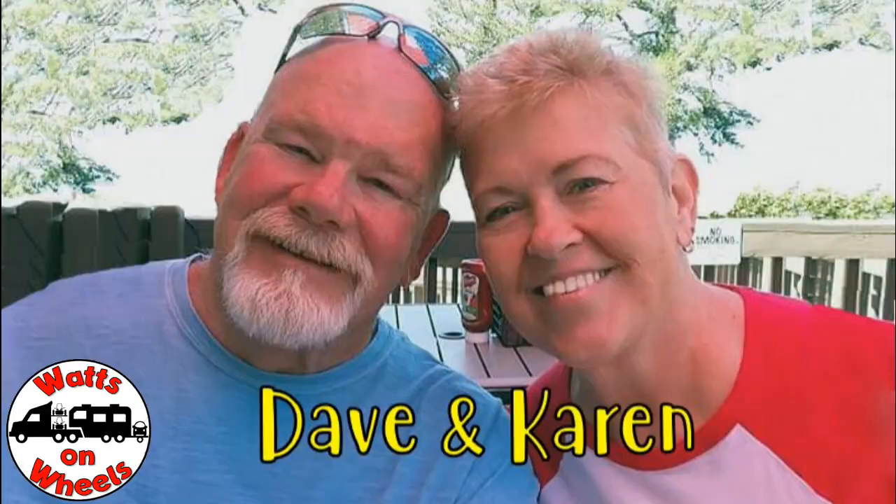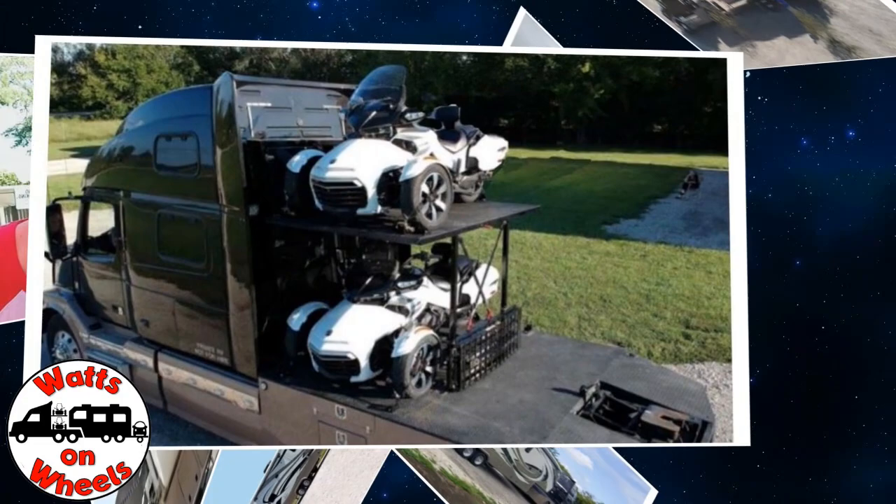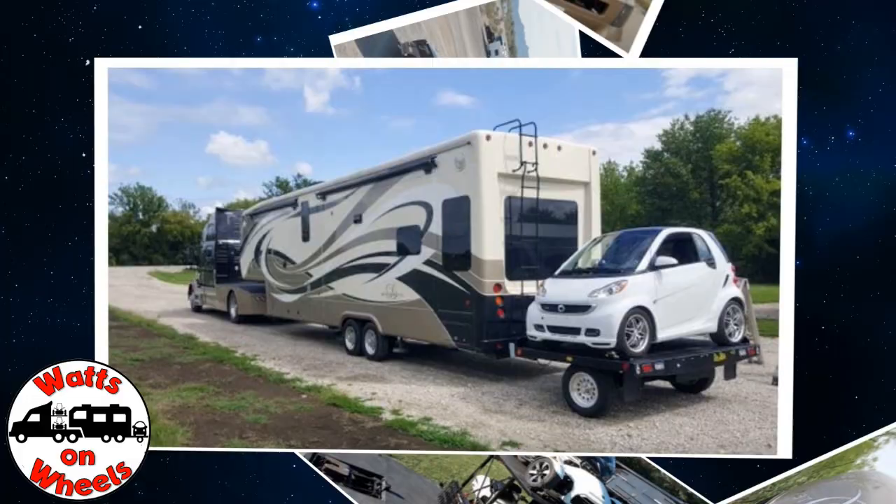We're Dave and Karen from Walks on Wheels, and we sold our sticks and bricks to RV full-time now that we are retired. We travel with our heavy-duty truck Leroy, our two K&M motorcycles, our DRV Dixie, and our smart car Zippy. Don't forget to subscribe and click on that bell to be notified when we post a new video.